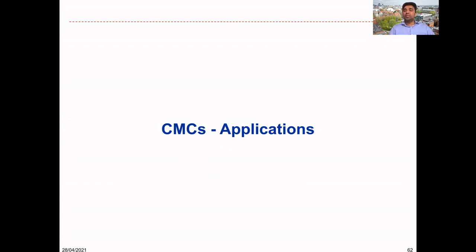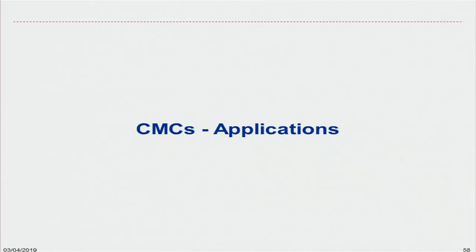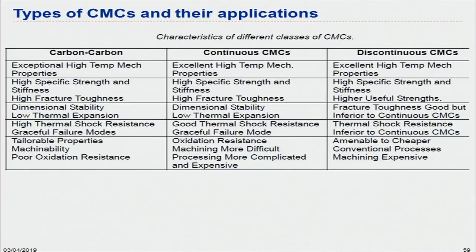Let's look at the main applications that CMCs are being used in over the past few years. The main thing is temperature — that's why we need ceramic matrix composites, in applications with high temperature involvement like gas turbines and steam turbines. You can compare different CMC systems: carbon-carbon, or systems with continuous or discontinuous fibers. Discontinuous composites are not as strong as continuous fiber composites, as expected. We can also achieve fracture toughness increments with CMCs.